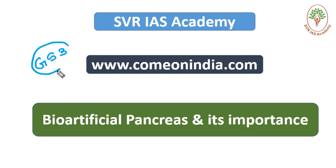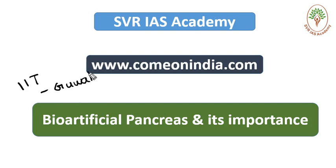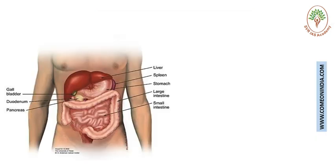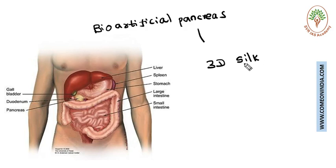Recently the IIT Guwahati scientists — IIT is located in Guwahati, the capital of the state of Assam — discovered an artificial pancreas, also called a bio-artificial pancreas. They have grown this implantable pancreas into a 3D silk scaffold, and the pancreas is able to produce insulin.